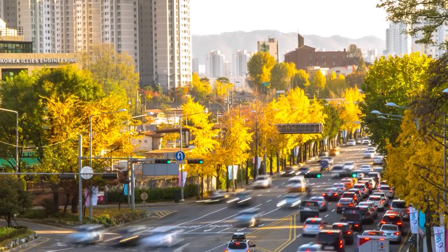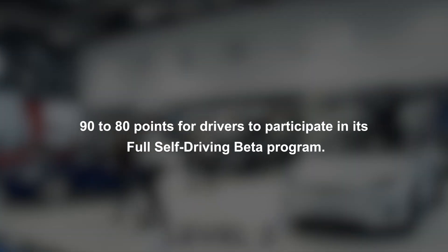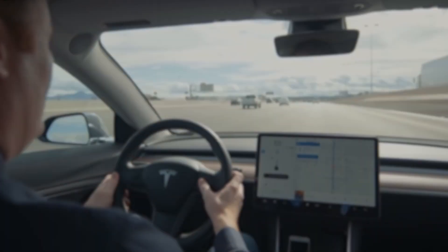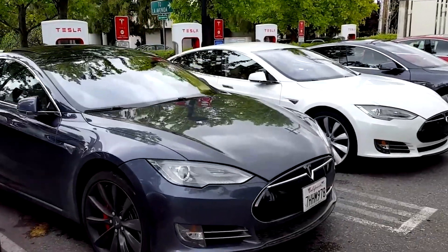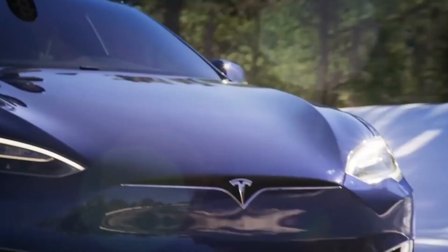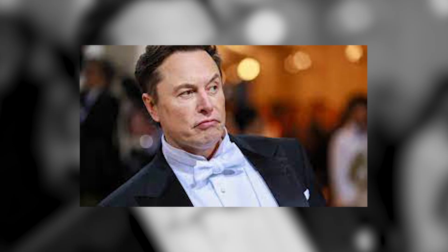Elon Musk announced that Tesla is dropping the safety score threshold needed from 90 to 80 points for drivers to participate in its full self-driving beta program. Musk declared that over 160,000 new drivers in the U.S. and Canada will be included in the largest autonomous driving experiment in the world. Tesla owners who reach the new safety score mark are now being automatically updated to the most recent FSD beta version, showing how confident the CEO is in the new versions.